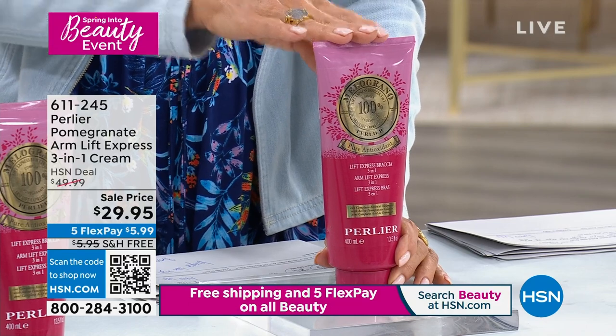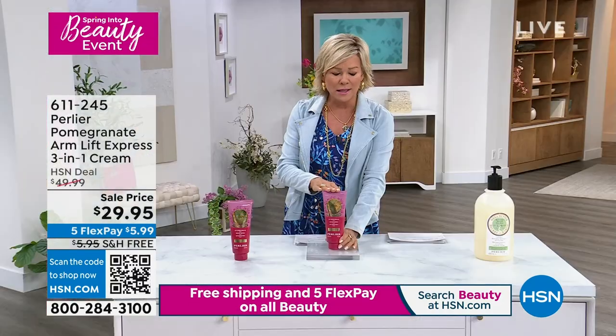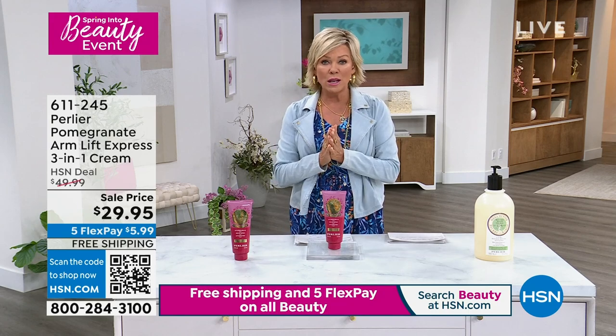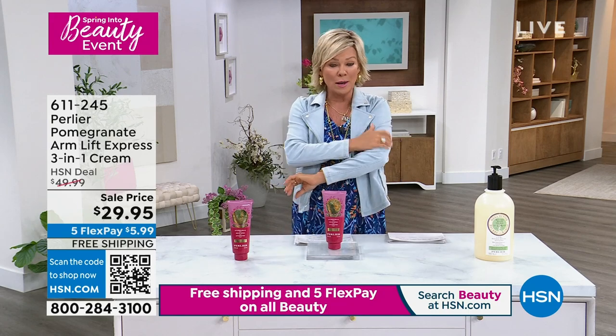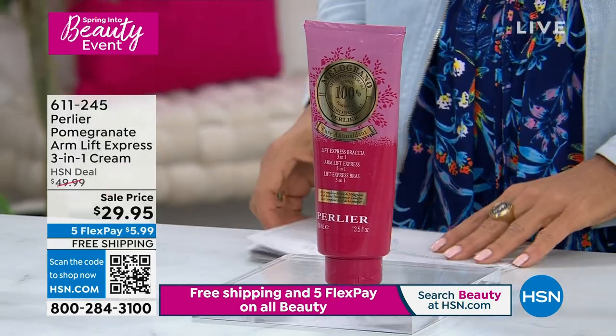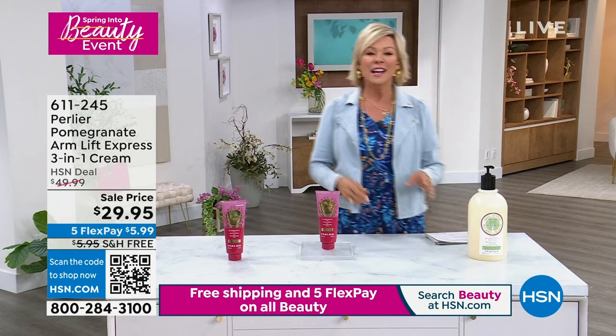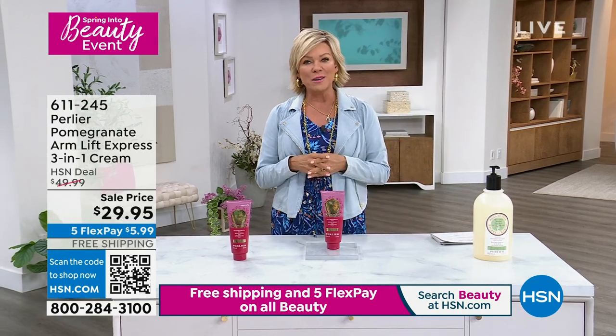This three-in-one is going to give that upper arm area — or really truly anywhere you want — all the incredible benefits of pomegranate: invigorated skin, firmer-looking skin, smoother-looking skin. We're going to get more into the science behind it with the Borgheses — Skip and his mom Amanda joining us this evening for our big finale of our spring beauty event.